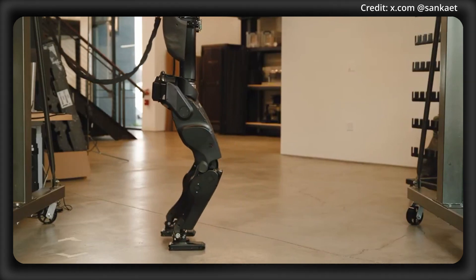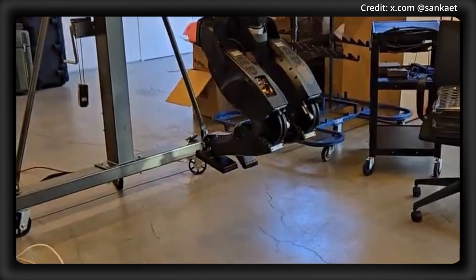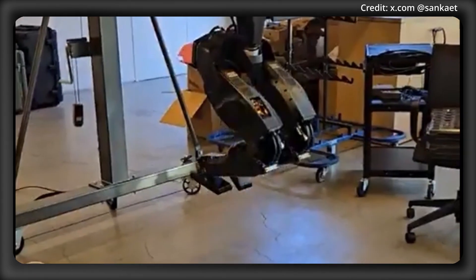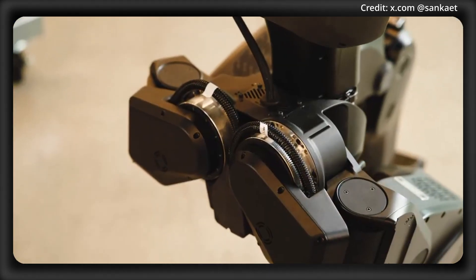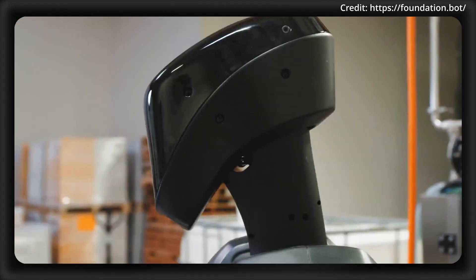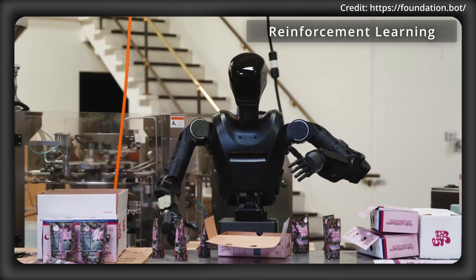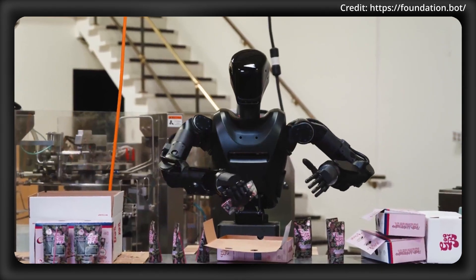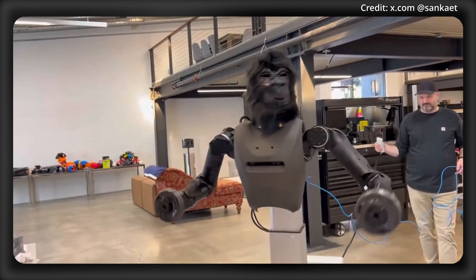An example of this is in earlier iterations of the Phantom, where they used torque sensors in the feet to measure forces and interactions with the ground. But these sensors generated unwanted noise that degraded the robot's performance and stability. So to address this, Foundation simply eliminated the need for these sensors by using reinforcement learning instead, which allowed the robot to adapt and refine its movements through trial and error without the noisy sensor data getting in the way.